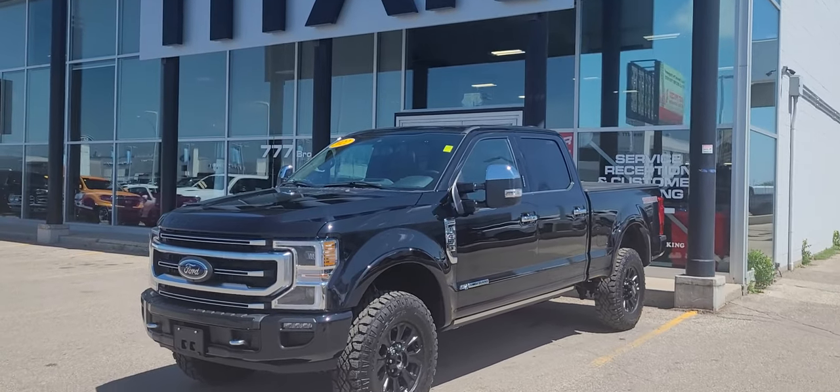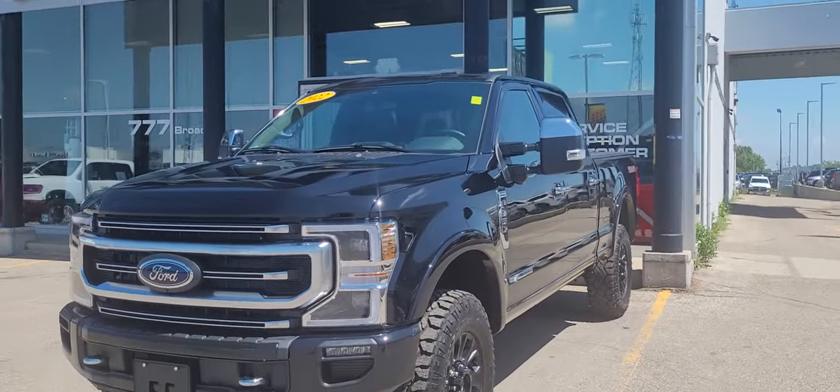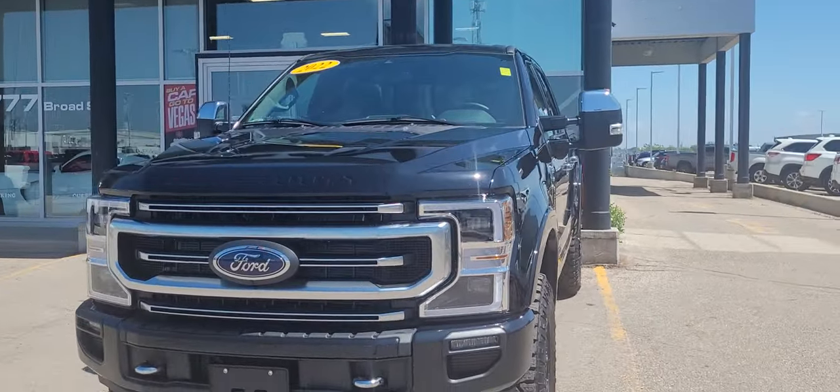Hey Jeff, it's Randy down here at Titan Automotive. This is the 2022 F350 Platinum that you're inquiring about. I took the time to get it all washed up here so I could show you a quick video of it.